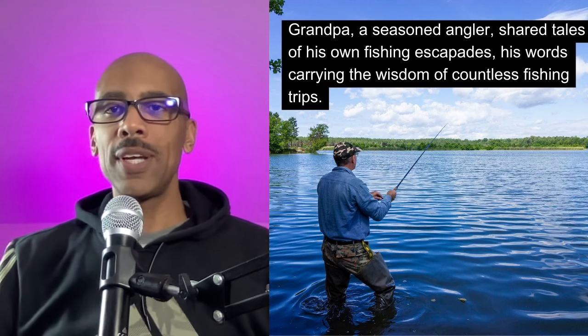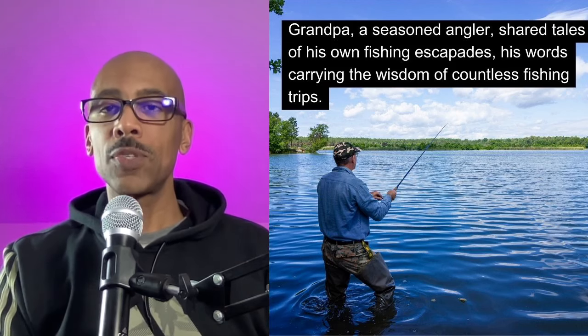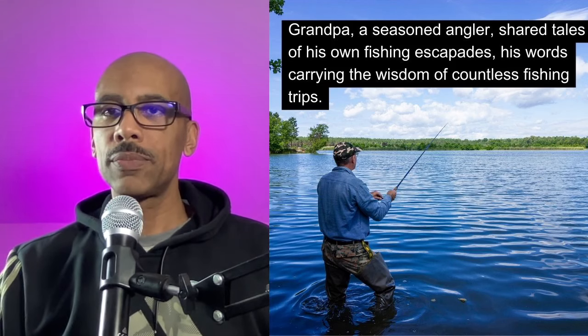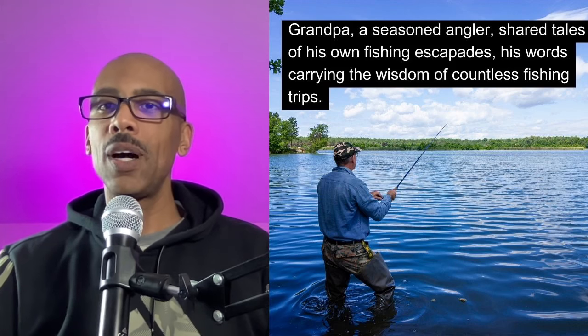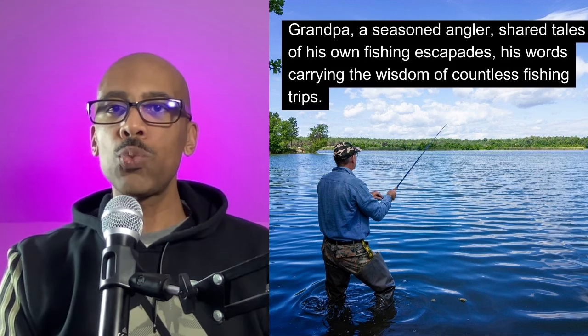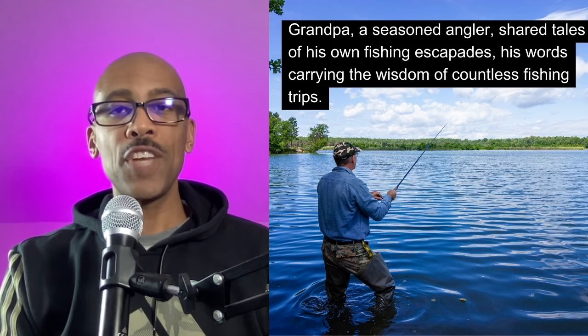I want you to notice here: it says that grandpa's words carried wisdom. When someone's words carry wisdom, it means they know what they're talking about. I like respecting my elders, so I listen to the words of my elders to gather wisdom for my life. Let's read and repeat: 'Grandpa, a seasoned angler, shared tales of his own fishing escapades, his words carrying the wisdom of countless fishing trips.'